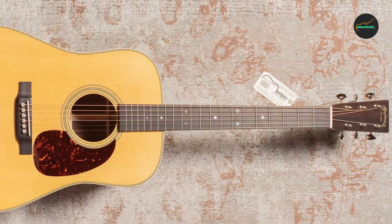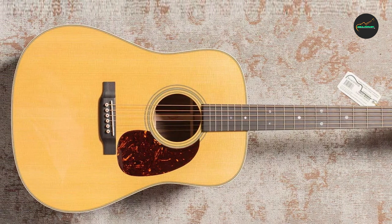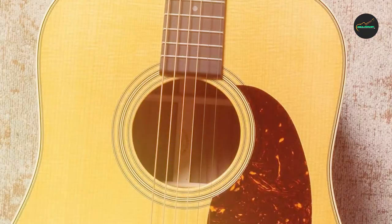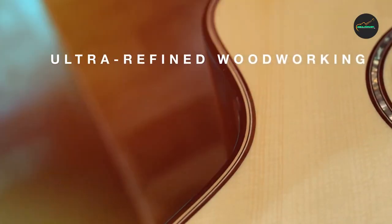Overall, the Martin D-28 Dreadnought Acoustic Guitar is a classic and highly regarded instrument that delivers exceptional sound quality, elegant aesthetics, and superior playability. It is a great choice for serious musicians and collectors who demand the best from their guitars.